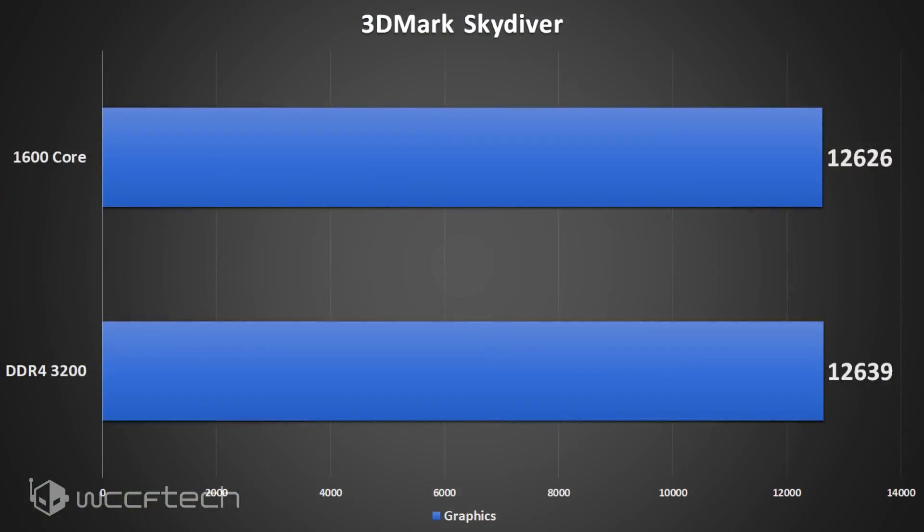The first thing we tested was 3D Mark Skydiver, and we see it's really within margin of error — a 13-point difference, 12,639 versus 12,626 — which would lead you to believe that once you get into gaming, you're probably not going to see much of a difference at all.